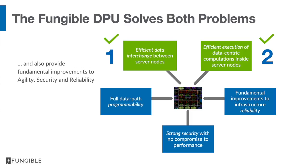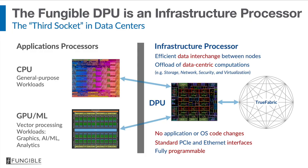The fungible DPU solves both of these problems and also provides fundamental improvements to agility, security, and reliability. A good way to look at the fungible DPU is that it is an infrastructure processor — the third socket. There are two types of application processors already in data centers: the CPU and the GPU. These two microprocessors are responsible for running applications, but they don't perform infrastructure workloads efficiently. Examples of these infrastructure workloads are the network stack, the security stack, the storage stack, and the virtualization stack.